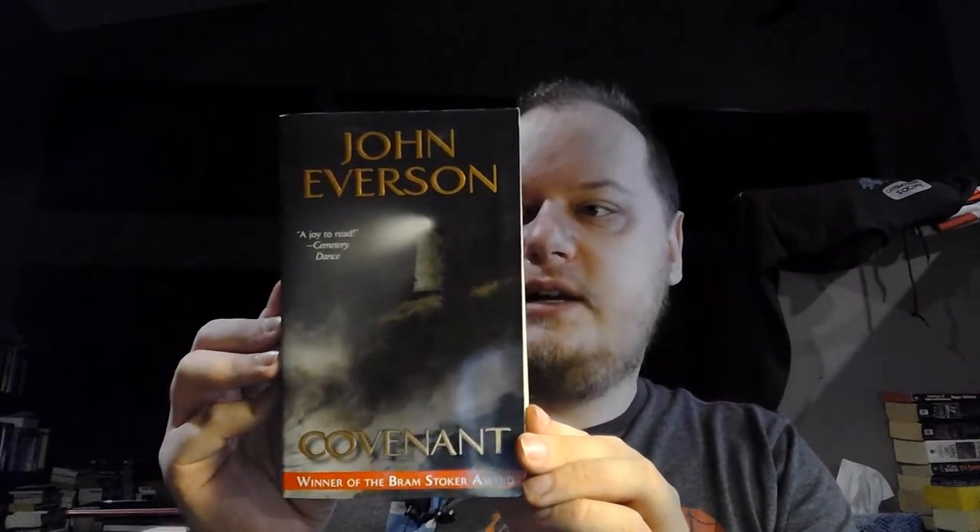The first one here is Covenant by John Everson. Apparently this is the winner of the Bram Stoker Award. It's sort of like a creepy town — to the residents of the sleepy coastal town of Terrell, the cliffs of Terrell's Peak are a deadly place, an evil place where terrible things happen. Is it just coincidence, or is there something evil at work? Looks interesting. A lot of these I don't know anything about — I just saw the Leisure Fiction logo and grabbed them. These were all like $3 to $4 each.